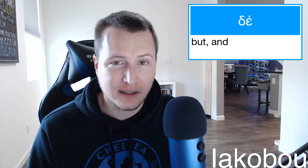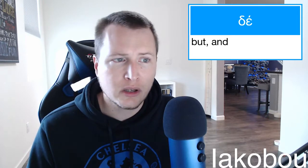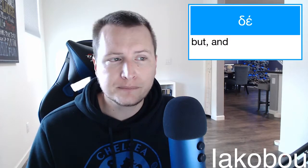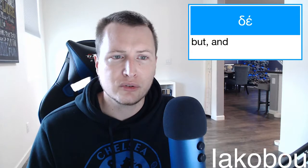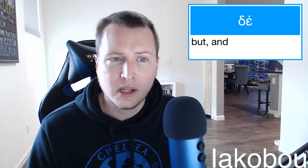It can be translated 'and.' There are some special nuances to it. The epsilon might actually drop off when followed by a vowel in the next word. It's post-positive, so when it's at the start of a sentence, it'll be the second word, not the first — but you translate it usually as the first word. BDAG says that it's one of the most common Greek particles used to connect one clause to another, either to express contrast or simple continuation.